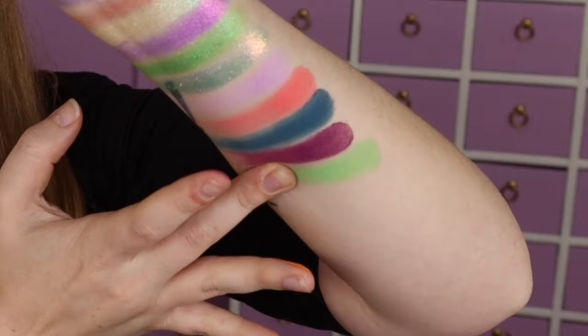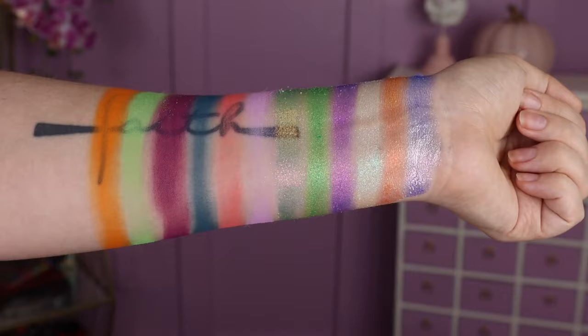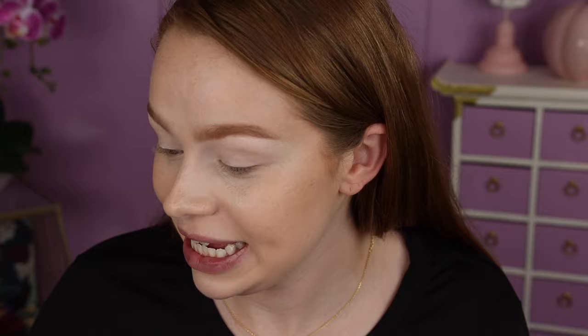So there is the entire palette swatched out. I think it looks really, really stunning. I'm definitely the most excited about the shimmers — they look so, so good — but overall very pretty, very colorful. I'm going to go ahead and show you guys what these swatches look like built up a little bit, and then we can jump into the eye look. I really, really did not want to wipe those swatches off — they were way too pretty.